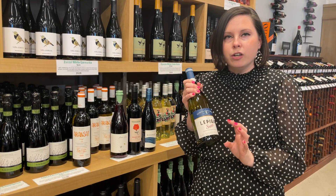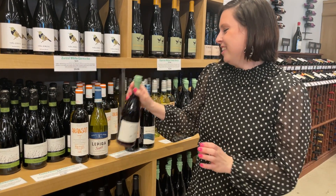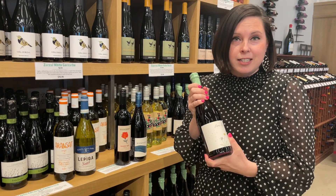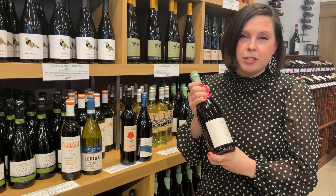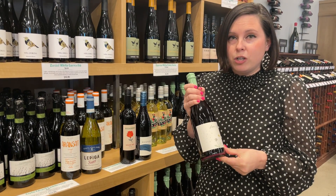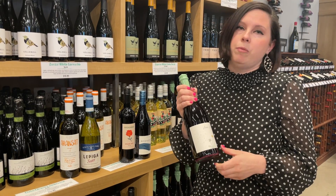We have Frank Fizz from Maryland, made by Old Westminster winery. It's organic, vegan, all-natural, and dry with some good fizz. It's really great with pizza and barbecue.